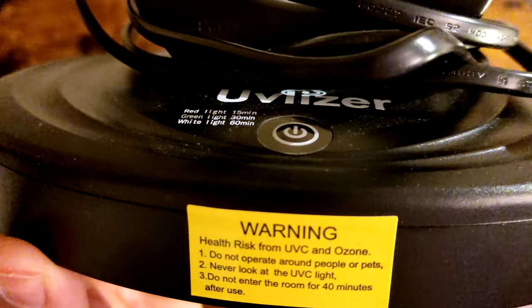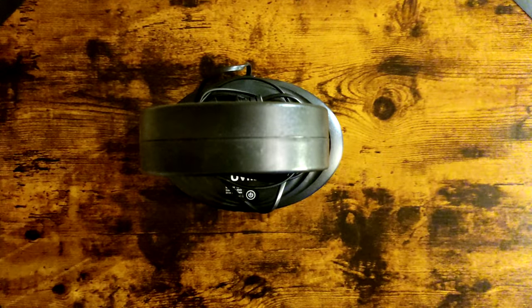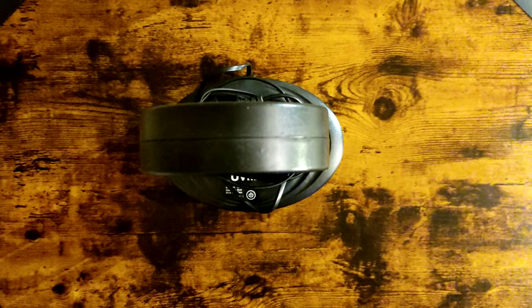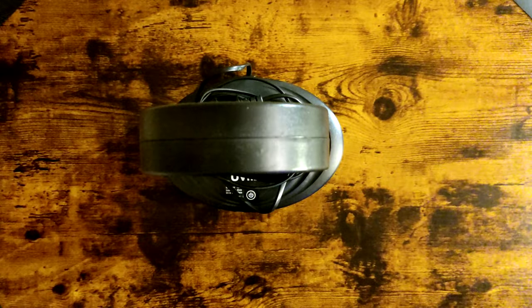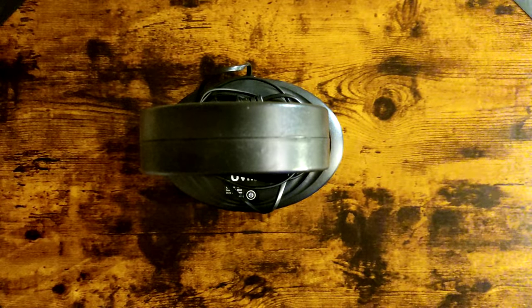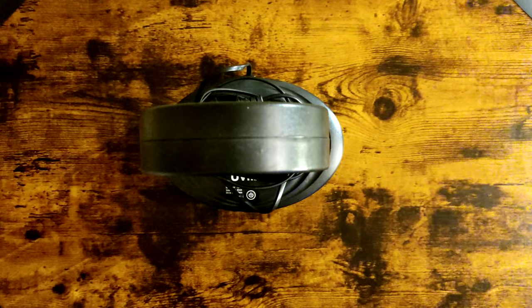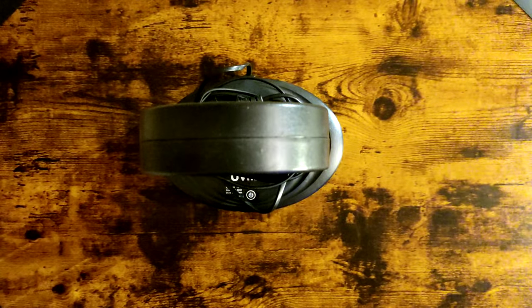I'm not even reading the warning label here, but this stuff really works. After I nuked the room, you get this nice fresh smell — I don't know exactly what kind of smell it is, but it lasts like five or six days. I opened the windows to air it out and thought the smell would go away, but five or six days later you can still smell it. It's kind of wild — this is crazy, man.